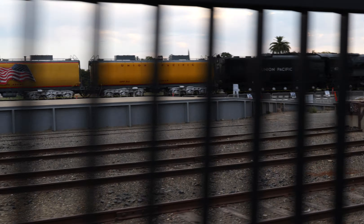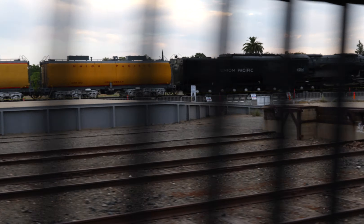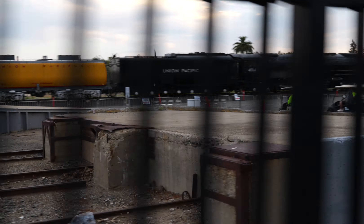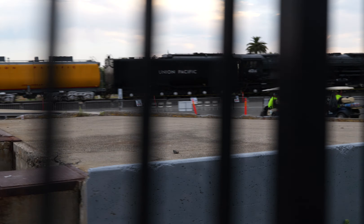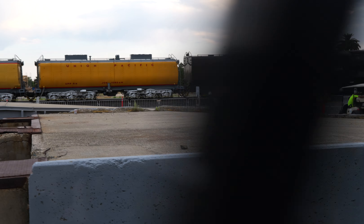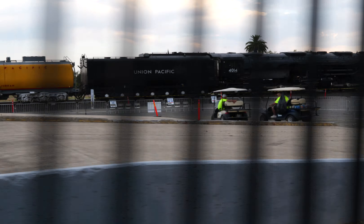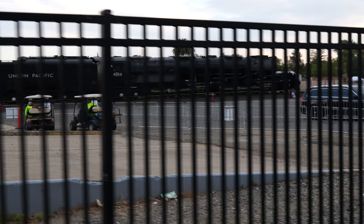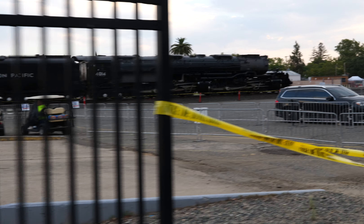Road closed — notice it doesn't say sidewalk closed. Looks like I'm on the wrong side of a fence. I'll have to pause the video here and start another one.